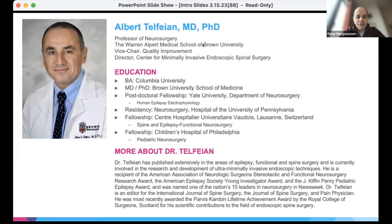He completed his undergraduate degree at Columbia before completing an MD-PhD at Brown, a postdoctoral fellowship at Yale in human electrophysiology epilepsy, then residency at UPenn, followed by a pair of fellowships in epilepsy and functional neurosurgery and pediatric neurosurgery. He has covered a number of different areas over the course of his career, but has settled on studying ultra minimally invasive spine surgery, using endoscopy and moving spine surgery forward.